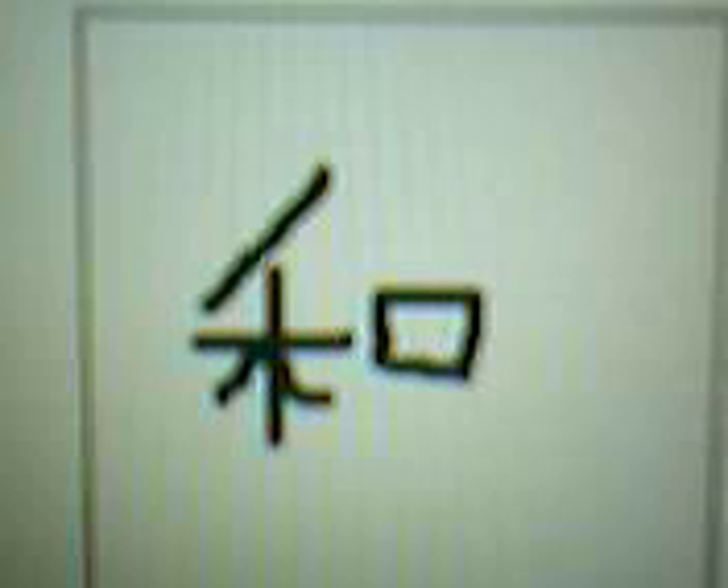Today's character is nan. Nan means male. He means he. Nu means female.